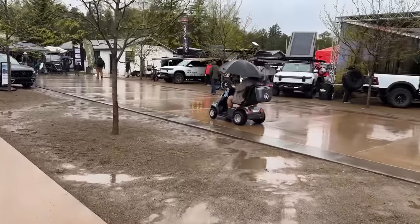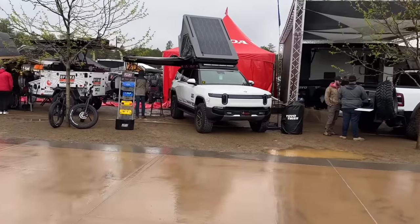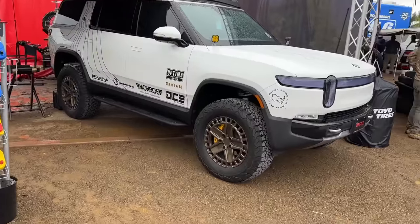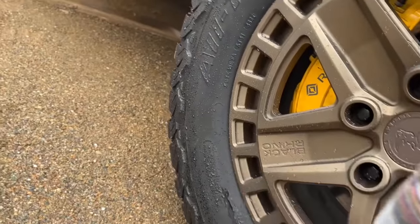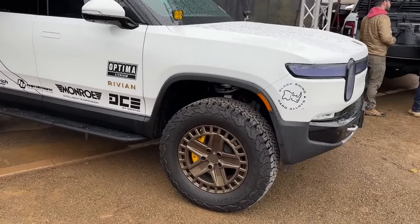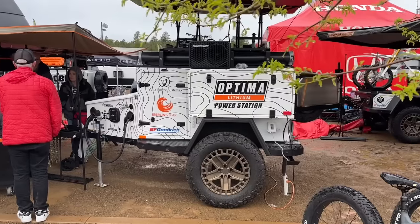There are some electric trucks here — that looks lifted. It's a Rivian R1S in what I think is the Optima booth. Look at these tires: BFGoodrich All-Terrain T/A KO2s, sized 295/65 R20 — they look like at least 35s, maybe bigger. And there's a lithium power station, apparently built to charge a vehicle off the grid.